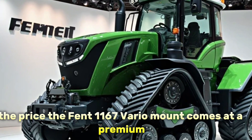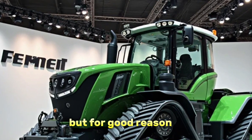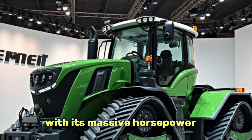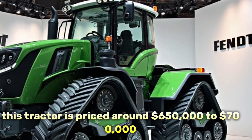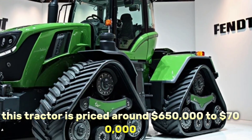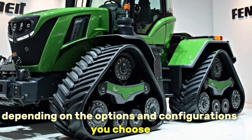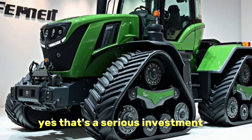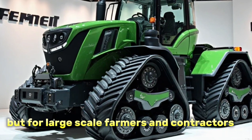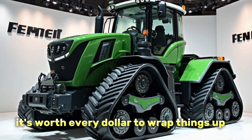And now for the part you've all been waiting for — the price. The Fendt 1167 Vario MT comes at a premium, but for good reason. With its massive horsepower, cutting-edge tech, and superior comfort, this tractor is priced around $650,000 to $700,000 US dollars, depending on the options and configurations you choose. Yes, that's a serious investment, but for large-scale farmers and contractors who need serious capability, it's worth every dollar.